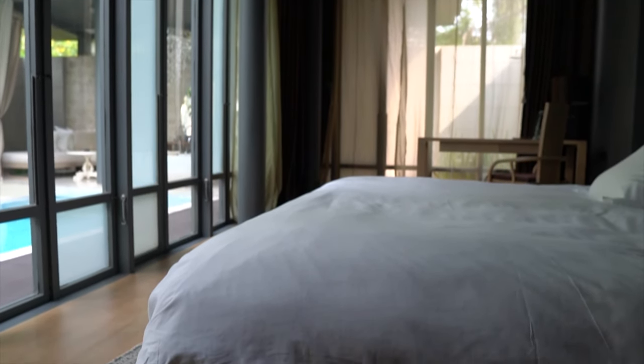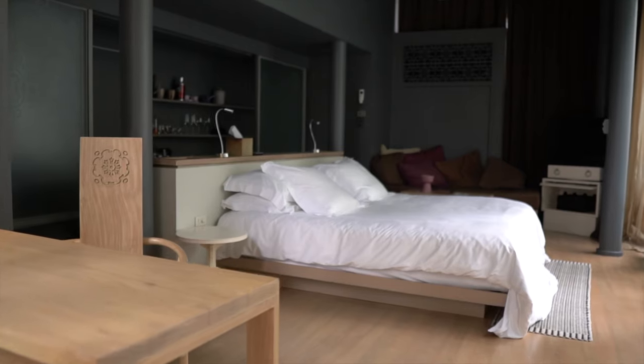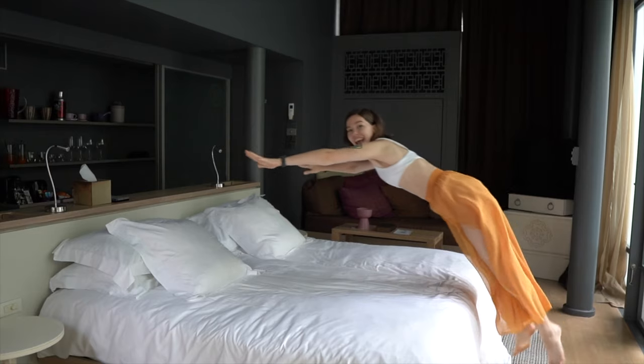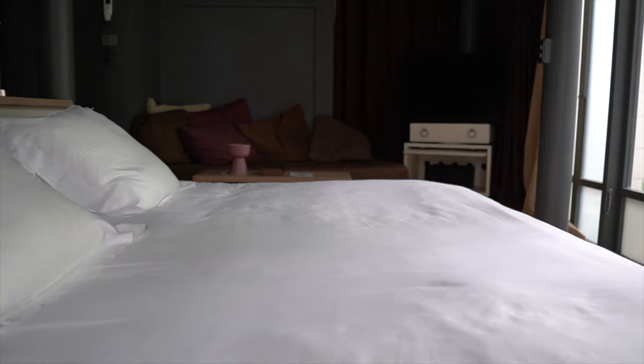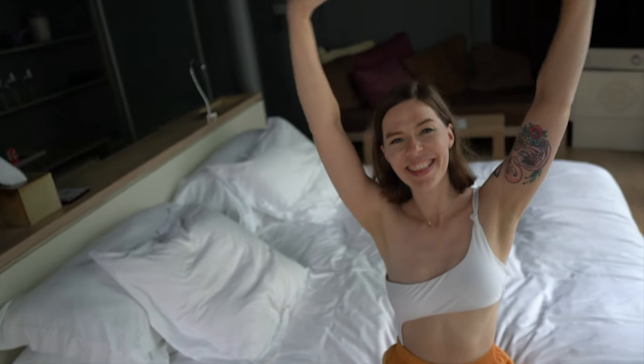And just like everything else in this pool villa, the bed is enormous — seriously, it's huge. We were both lying in the bed last night with our arms out and could barely even reach each other, it's that big. The bed itself is comfortable and the pillows are so nice and soft. We had a great sleep here last night. I think part of it is being able to hear all of the birds singing around us. It's just so relaxing and so tranquil — I love waking up to the sound of nature. It's such a great escape, especially when you live in Bangkok.